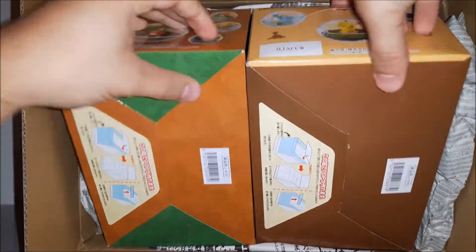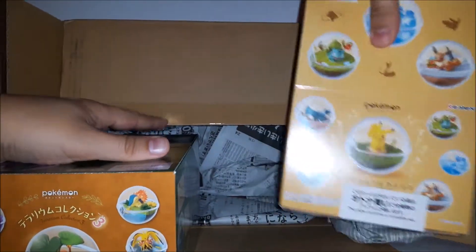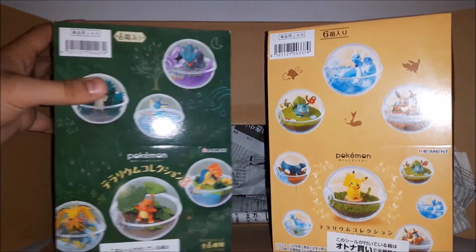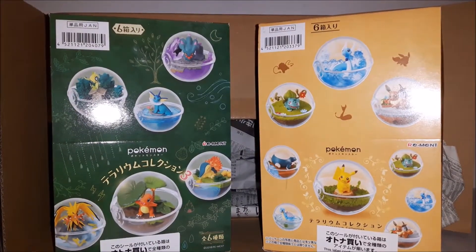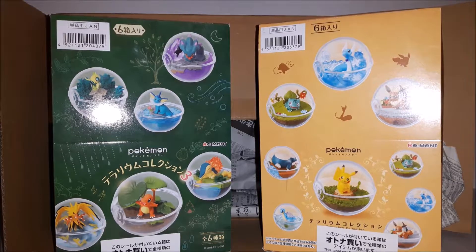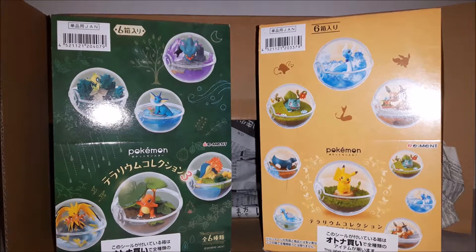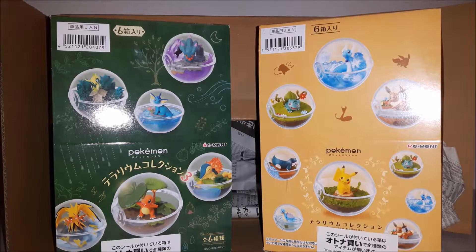Now for the box haul, we have more Pokemon Terrarium — this is a re-edition of the first collection, collection one and collection three. I didn't order collection two yet because the site I order from actually had less collection three than collection two in stock. I'm probably gonna buy collection two soon and I'll be making videos opening these up, just like I did for the Alola version two, so look forward to it.